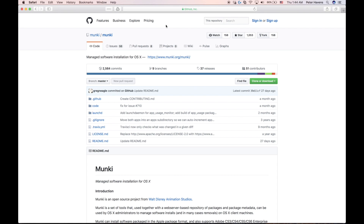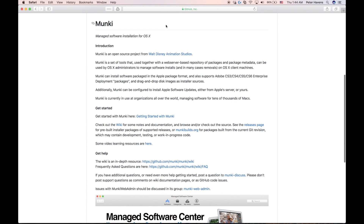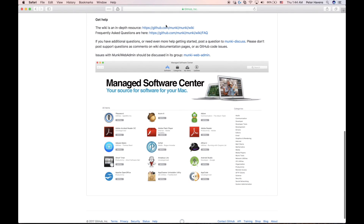Munki is an open-source project from the Walt Disney Animation Studios. It's essentially a set of tools that run on a Mac that allow an IT administrator to manage software installs on Mac machines. There is a native application that runs on end-users' Macs called the Managed Software Center, which provides an excellent user experience that looks and feels a lot like the native Apple App Store on a Mac. It was this user experience that caught our attention, along with feedback from both small to medium and large enterprise organizations that have been enjoying success with Munki as the primary means of application management for Macs.